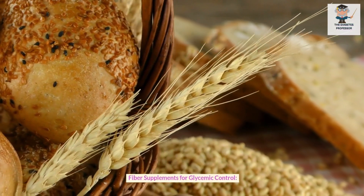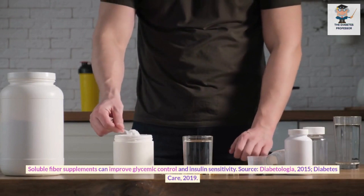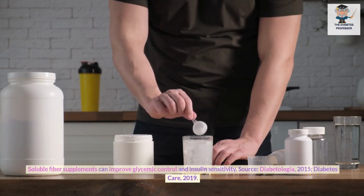Fiber supplements for glycemic control. Soluble fiber supplements can improve glycemic control and insulin sensitivity. Sources: Diabetologia, 2015; Diabetes Care, 2019.